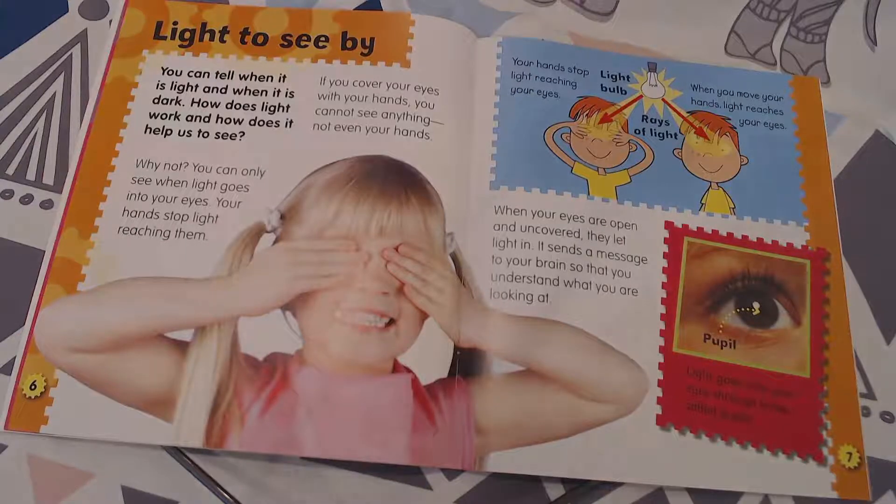If you cover your eyes with your hands, you cannot see anything — not even your hands. Why not? You can only see when light goes into your eyes. Your hands stop the light from reaching them. When your eyes are open and uncovered, they let light in, and it sends a message to your brain so that you understand what you are looking at.